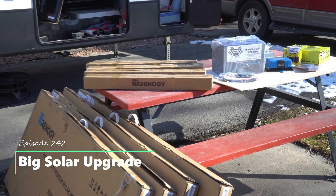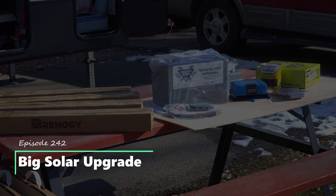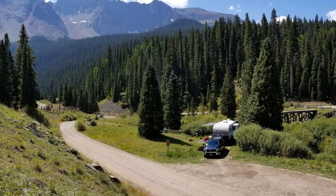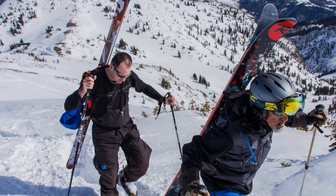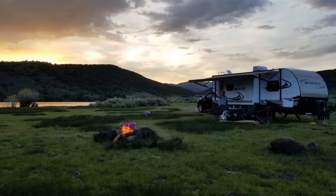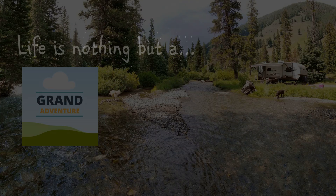Hoo boy, it sure looks like I've got my work cut out for me. Hey friends, welcome back to Grand Adventure.